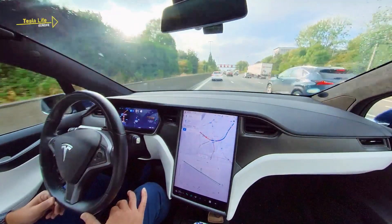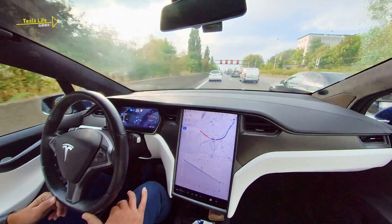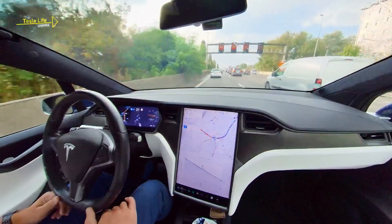It's 6:30 in the afternoon and the sun is low above the horizon. For Tesla's cameras, this is no problem. Autopilot effectively uses the views from all 8 cameras to keep the car dead-centered in the lane.